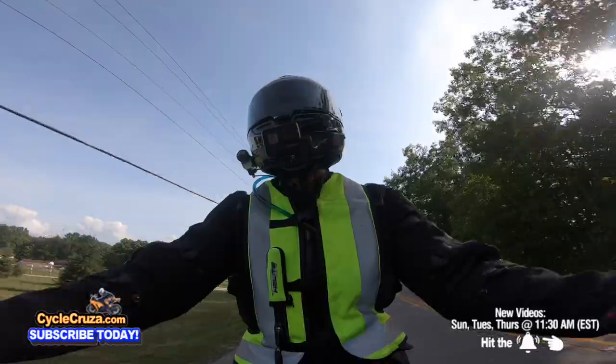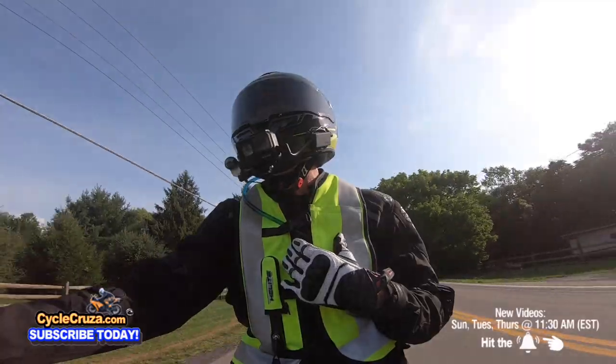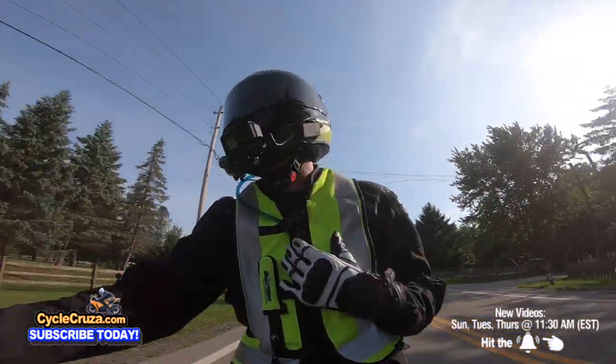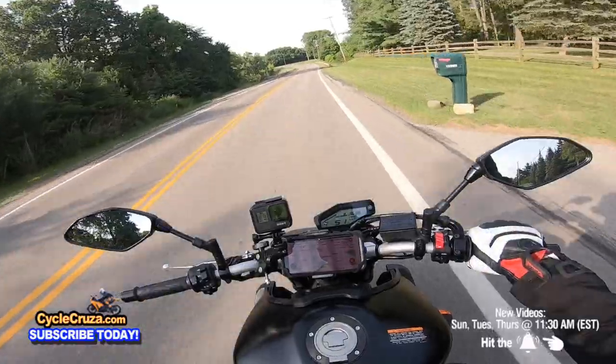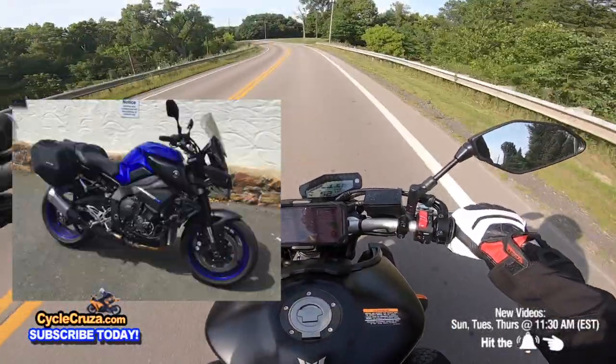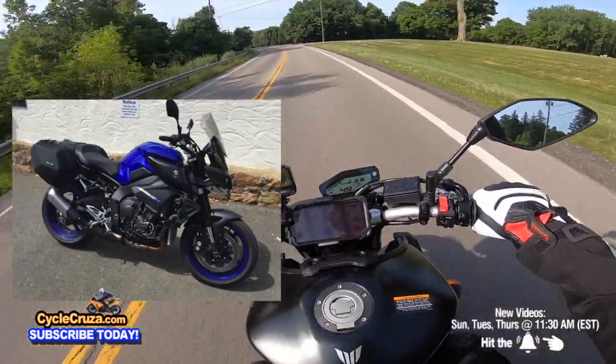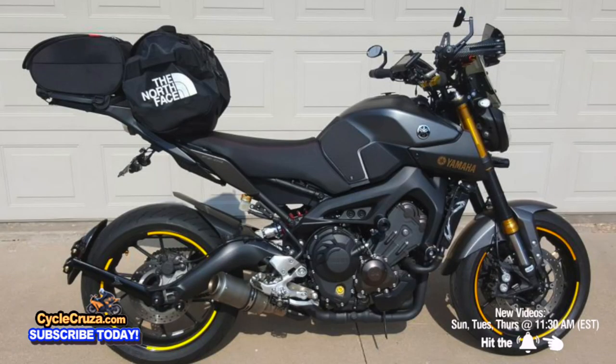This bike shines on the back roads and in the streets — it does fine on the highway, but I'm not a highway guy and I'm not doing any touring. The MT-10 you probably could tour on — throw a screen and some bags on it and you're good. You could do that on this bike too, you just won't have that ridiculous top-end power.